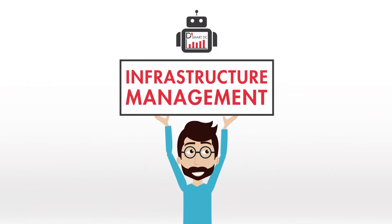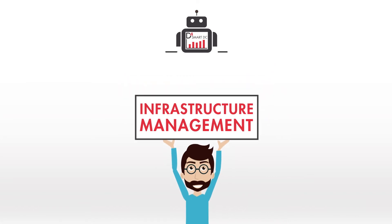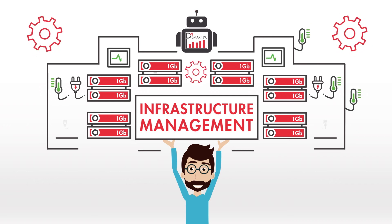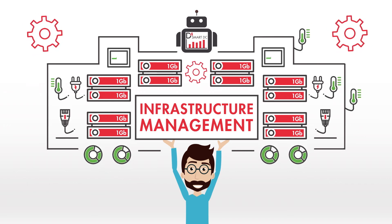Infrastructure Management. We enable highly accurate planning of your infrastructure — racks, space, power, cooling, and network connectivity to meet operational needs.